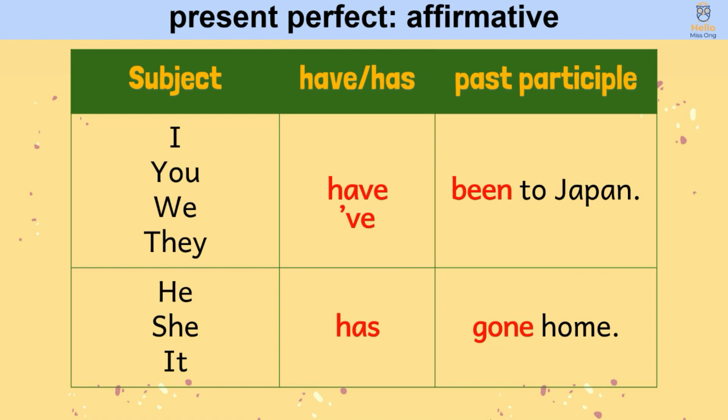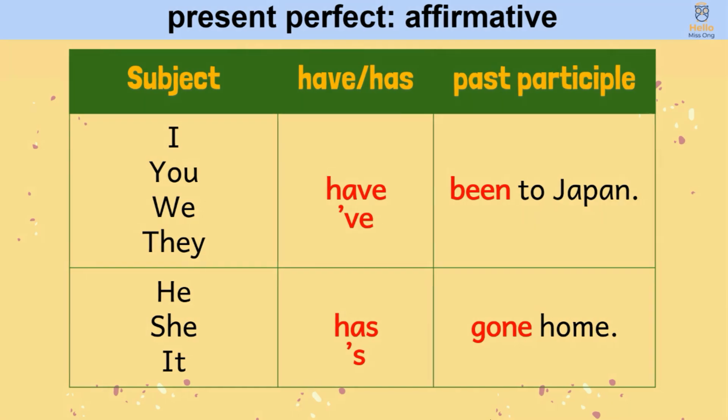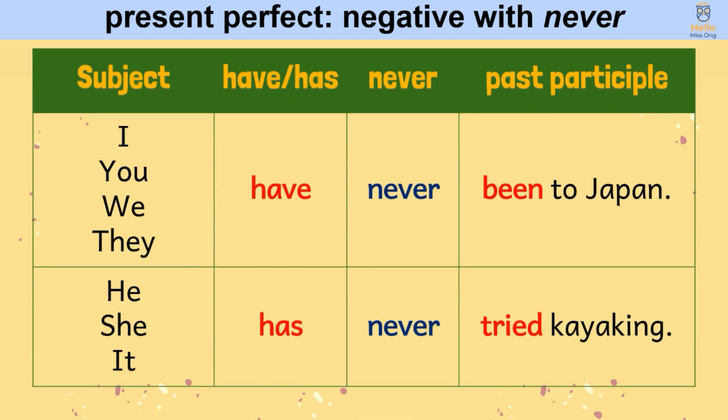Next, we form present perfect negative with 'never' like this: we begin with the subject, followed by 'have' or 'has', then 'never', and the past participle. For example: I, you, we, they have never been to Japan. He, she, it has never tried kayaking.